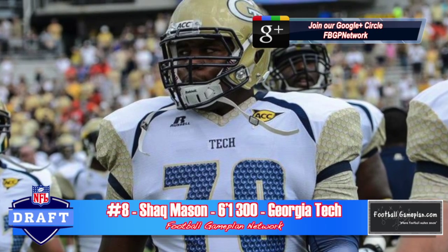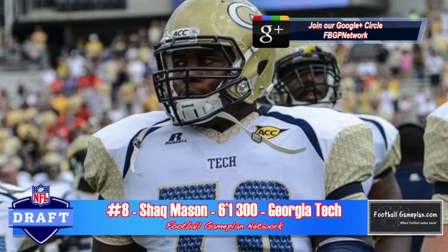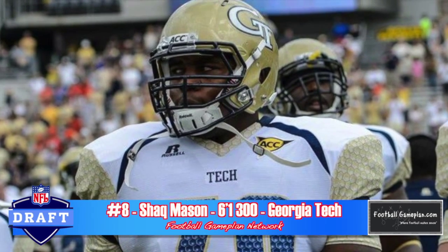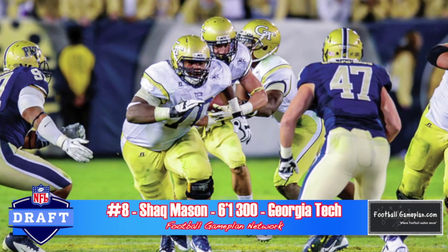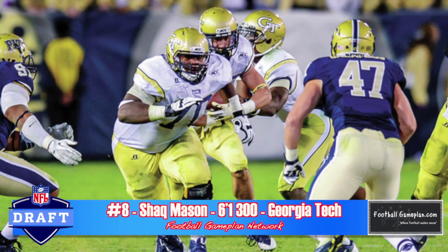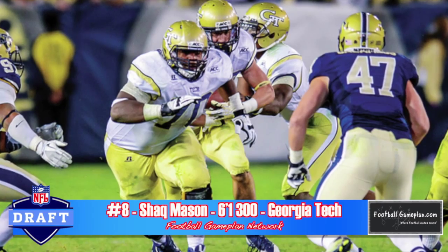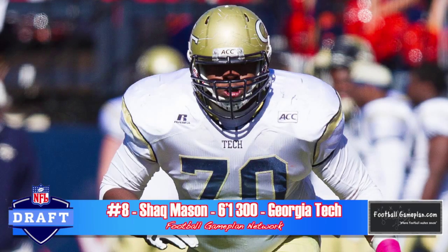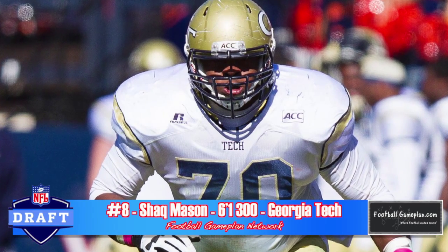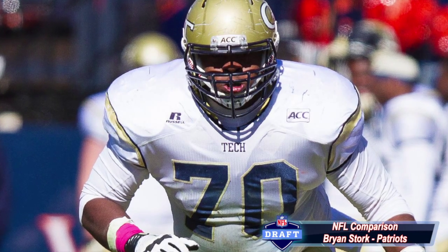Shaq Mason out of Georgia Tech is one of my favorite players in the draft. He plays a lot like Brian Stork, who came out of Florida State last year as a highly decorated center prospect. Mason is versatile — he's extremely quick off the ball, he climbs well and is able to wall off and pin effectively. He allows creativity in your offense because he can play guard as effectively as he plays center. The problem is he tends to duck his head and is inconsistent with his hand placement, mostly in the pass pro department because he hasn't seen a lot of it at Georgia Tech.